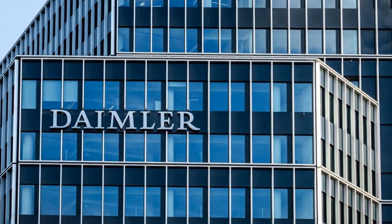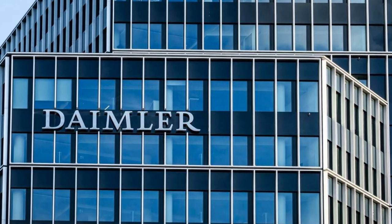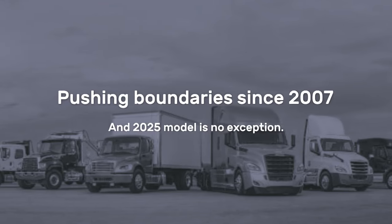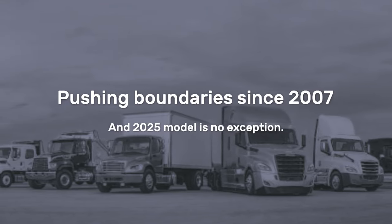With each iteration since its 2007 debut, Freightliner's Cascadia has consistently pushed the boundaries of truck design, and the 2025 model is no exception.